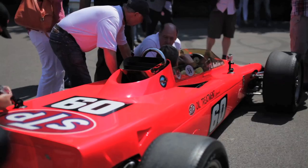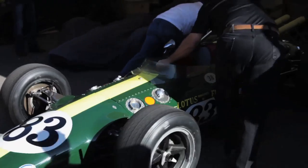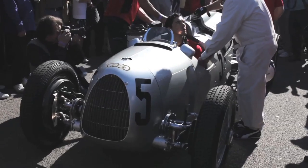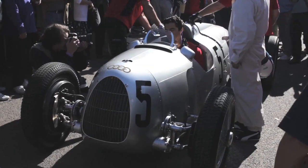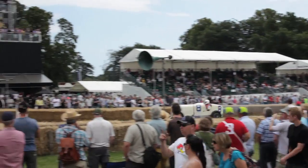The Goodwood Festival of Speed is an event I've been to many times before. If, like me, you have an interest in things with engines, it's a fascinating place to visit. It's like an open-air museum, with cars and bikes spanning from the earliest days right up into the latest Formula One cars, with all sorts of oddities in between. And the great thing is, you actually get to see and hear them being driven.